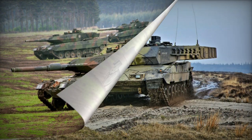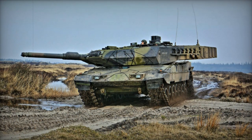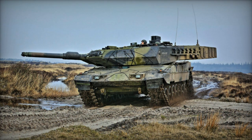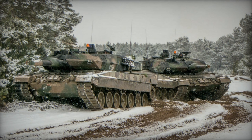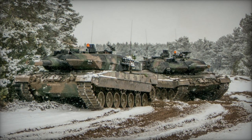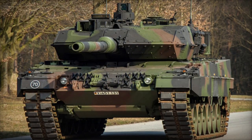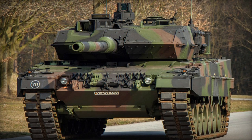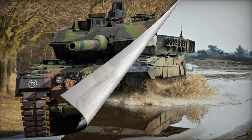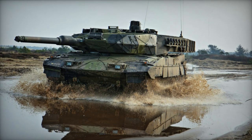The Leopard 2A5 boasts notably enhanced armor protection compared to its predecessor. Its turret features an additional wedge-shaped modular armor, with similar add-on panels applied to the front hull. Damaged armor modules can be readily replaced in the field, and the tank side skirts were upgraded with the interior lined to prevent spalling.